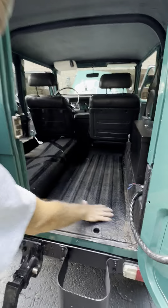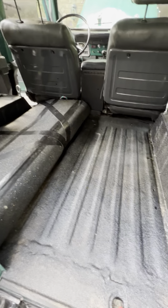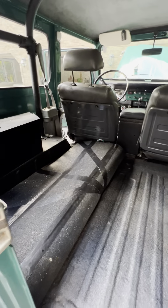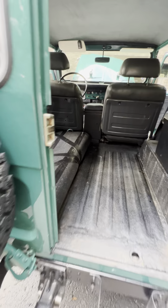Check out the rims — no evidence of rust. I don't see hardly any evidence of rust on this vehicle when you're looking at this car.